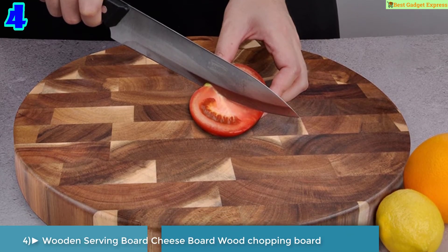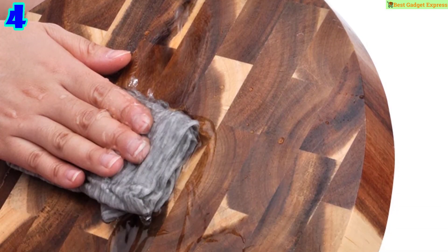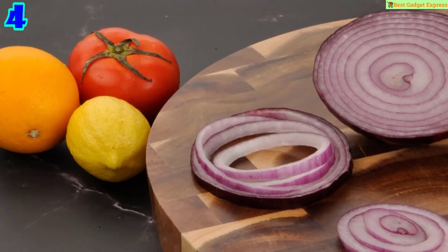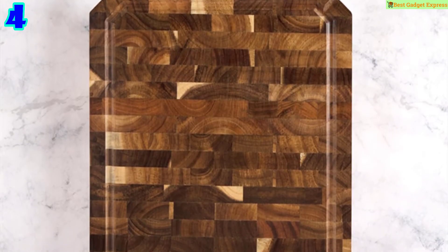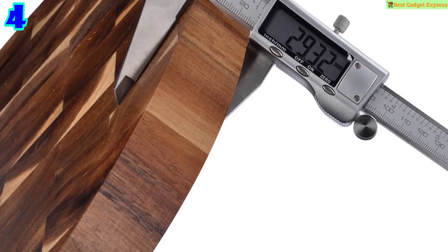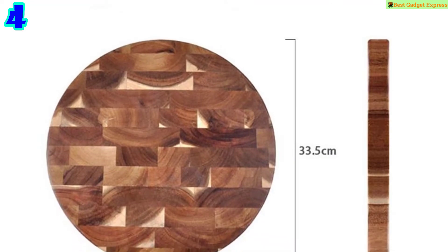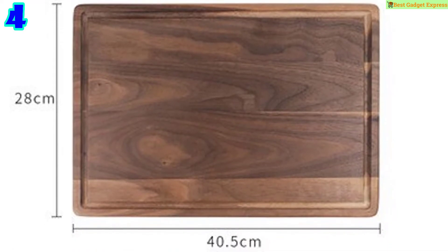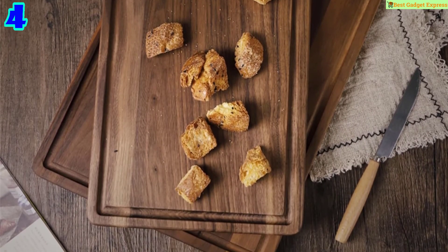Number 4 is the round shape wooden serving board — cheese board, wood chopping board, bread board, sushi plate, real wood tray, pizza board. Practical: can be used on both sides, one side features a juice groove. Size: 33.5 by 33.5 by 2.8 cm. Made of environmentally friendly acacia wood, which protects your blade and is more sturdy than other materials.